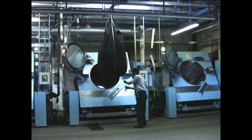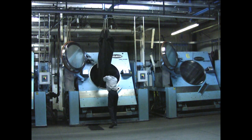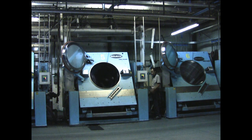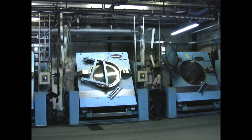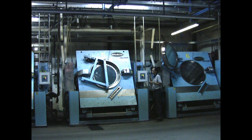The bags are then called for using the PLC and are released into the wash alley. The garments are then loaded into the washer, and the operator enters the formula number into the PLC.